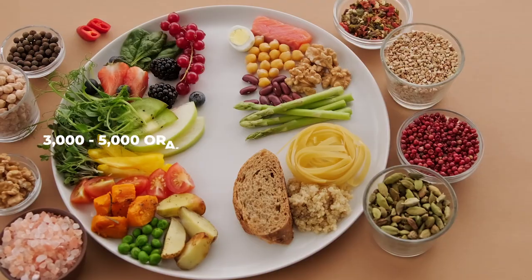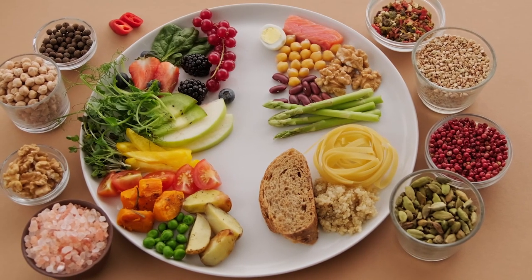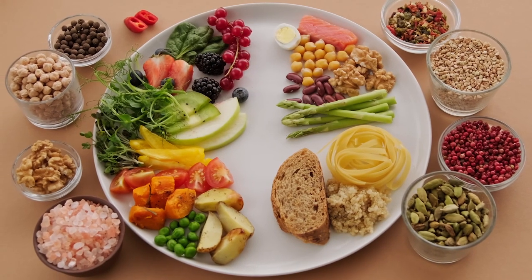Most nutritionists will advise you to consume anywhere from 3,000 to 5,000 ORAC units per day, which if you're getting five servings of fruits and five servings of vegetables per day, you should hit that mark pretty easily.